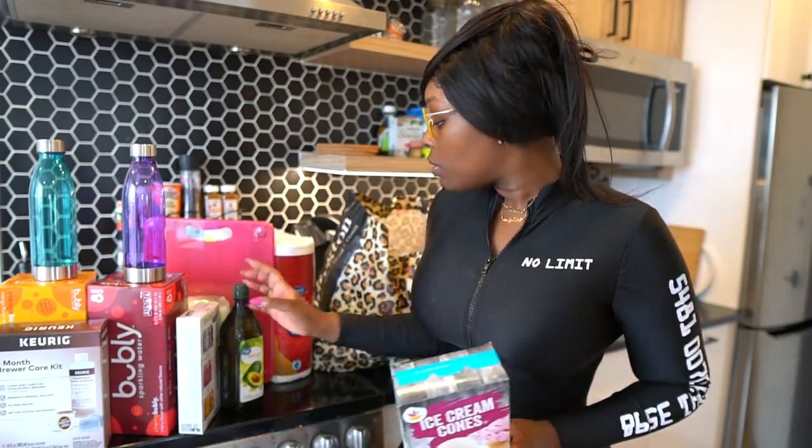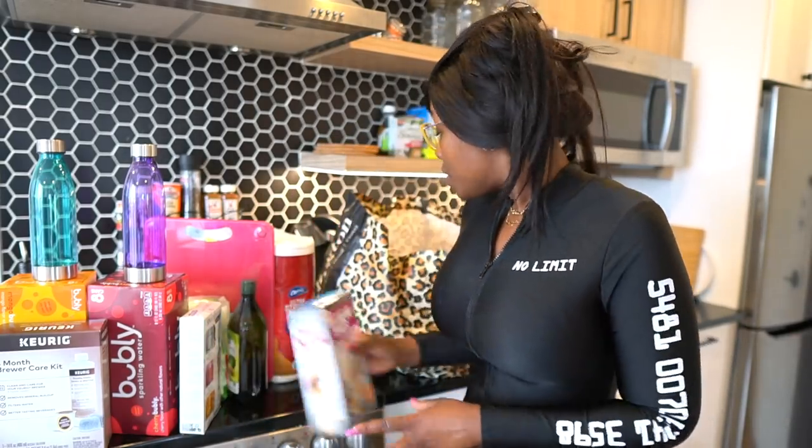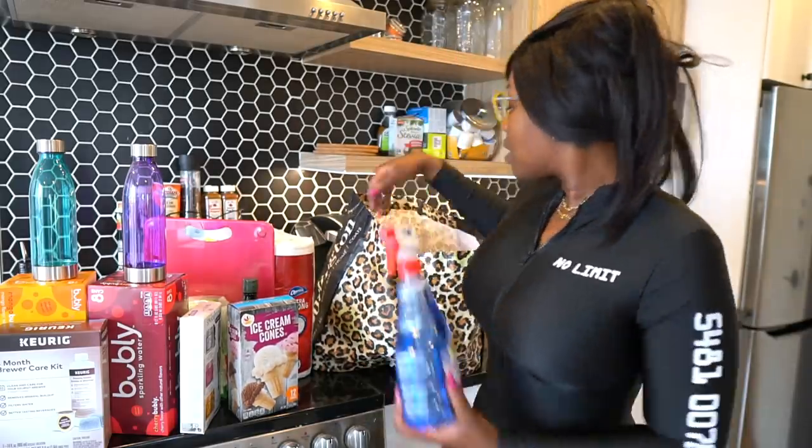I got some avocado oil this time — I didn't get olive oil because Walmart had absolutely no olive oil, which is crazy. I saw avocado oil and thought, you know what, we're going with the avocado oil. Pretty good substitute.